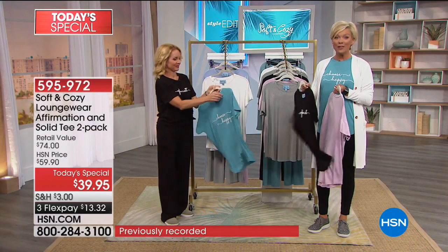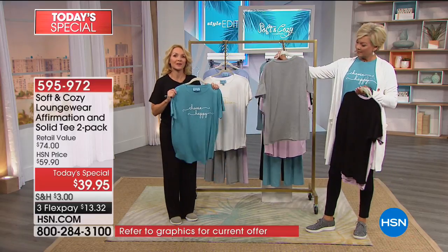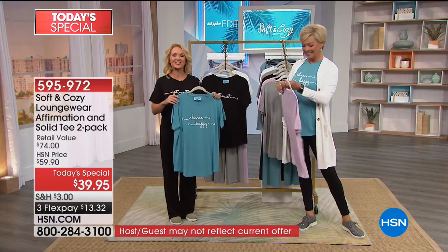You get two — it's not one for $39.95, it's two. The sizing comes in extra small all the way up to 3X, and the ages are limitless as well.